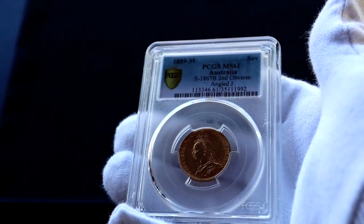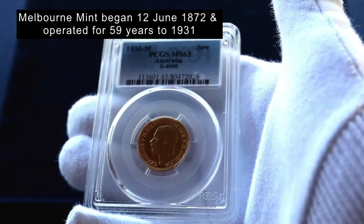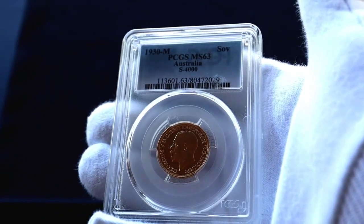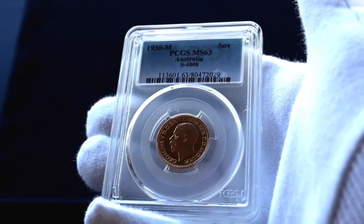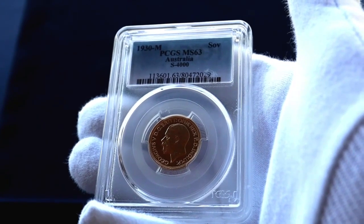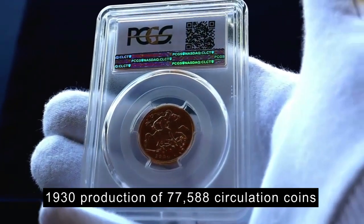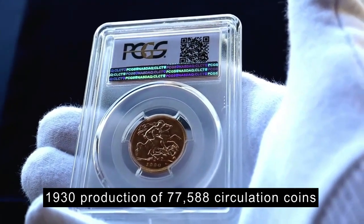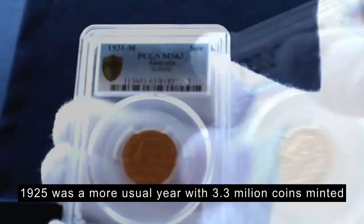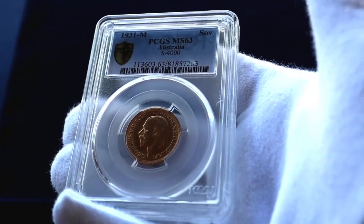I'll talk a little bit about the Melbourne Mint — it started in 1872 and produced coins for 59 years. This is the 1930 Melbourne Sovereign, the second last year of production. In the last three years they really started to reduce the number of coins produced. In 1930 they produced about 77,000 coins, which is not a lot for a circulation coin — something that was used for money. The next year, the last year of production, was about 55,000 coins.